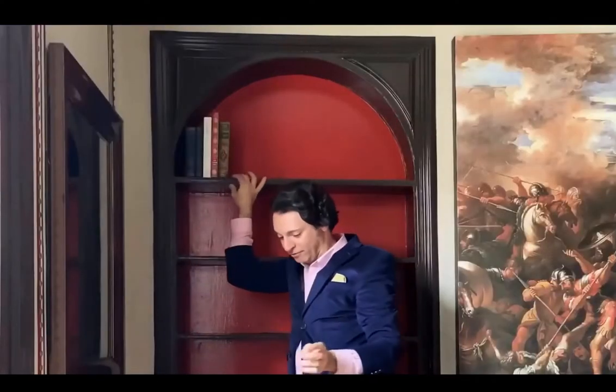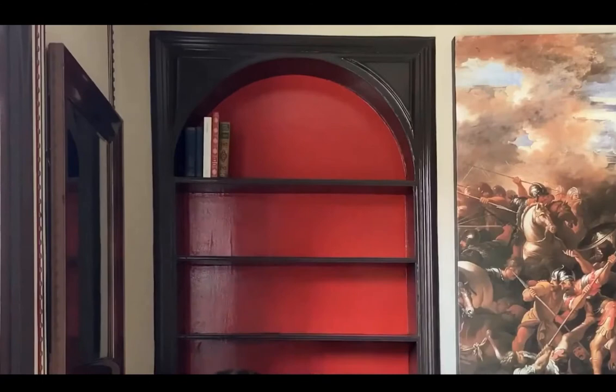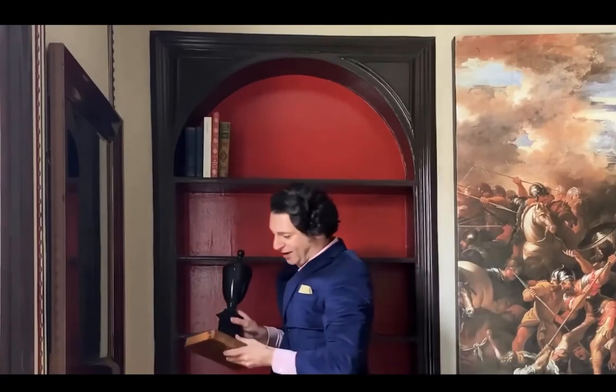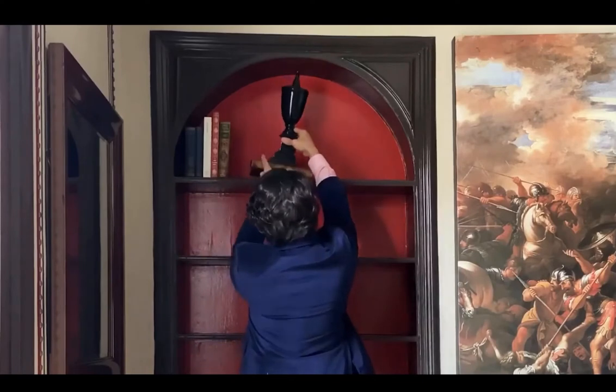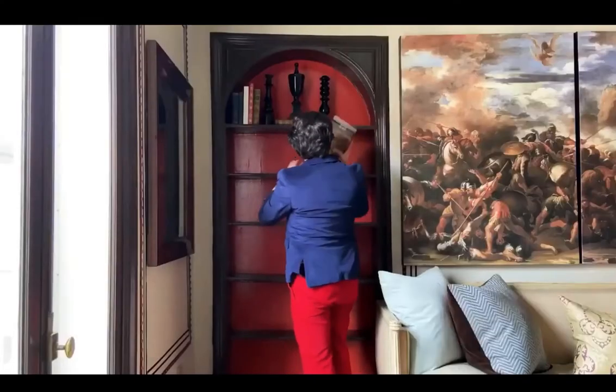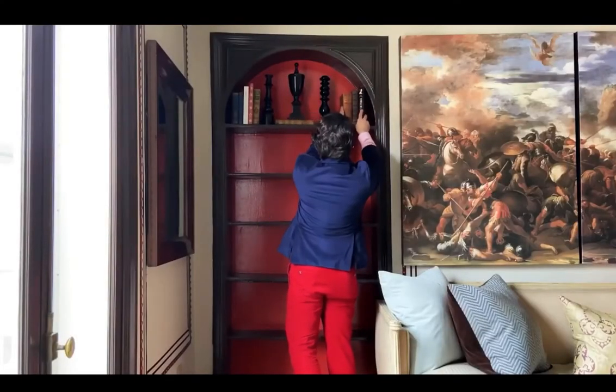One of the things that's important for me when I'm styling a bookcase is to keep the books towards the front of the bookcase frame. A lot of people make the mistake of tucking things too far back, and that doesn't help animate the bookcase as much as I'd like. You should always take a step back and look and see how it's coming along as you go.